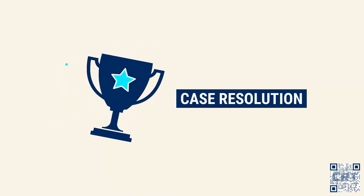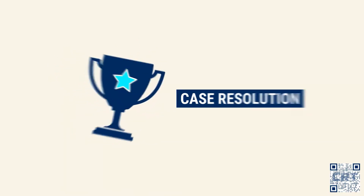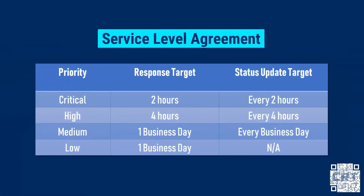You will see this in your monthly help desk incident statements. With the SLA, this is our promise to you: four levels of priority depending on severity, and unbeatable response rates.